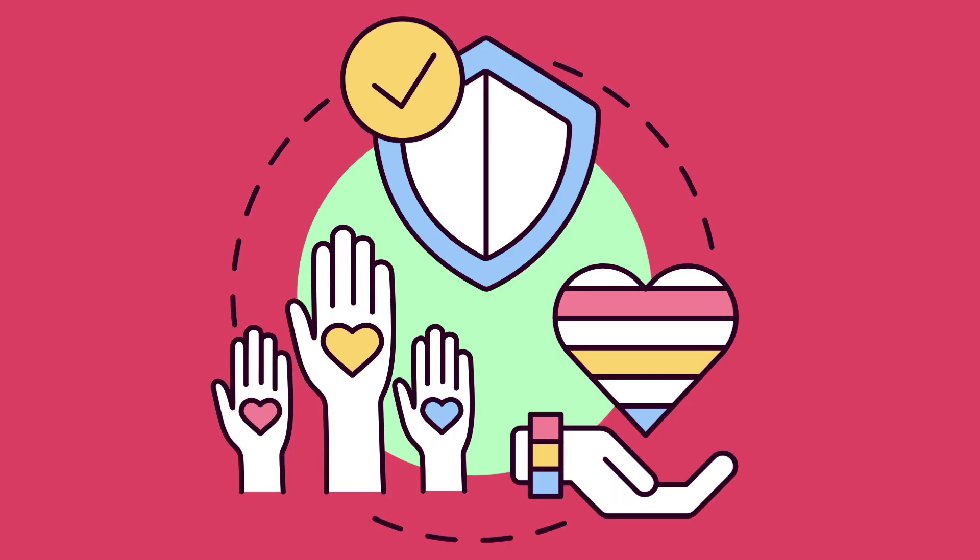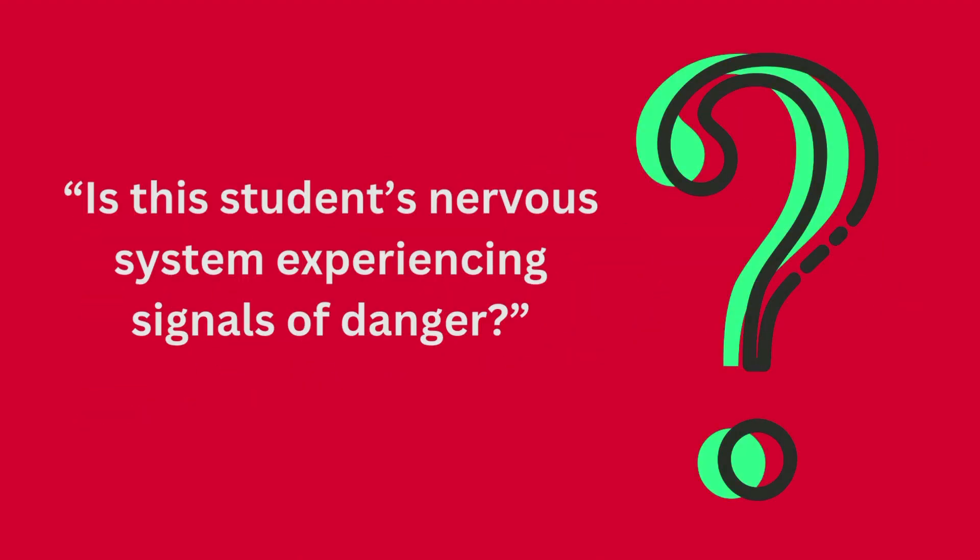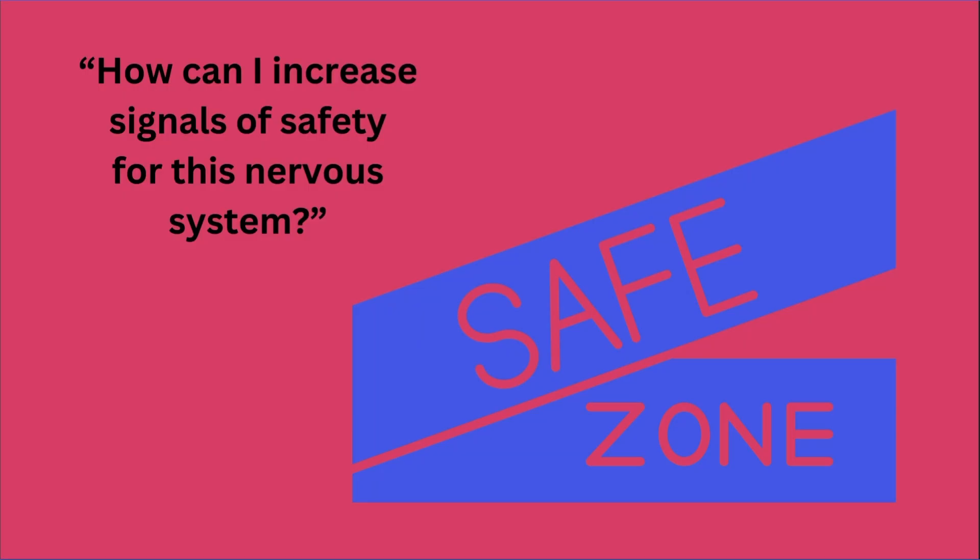Number one: the nervous system through neuroception is always looking out for signals of safety and danger. When using colored zones, ask: is this student's nervous system experiencing signals of danger? And if so, is this part of the behavioral response I'm seeing? How can I increase signals of safety for this nervous system?